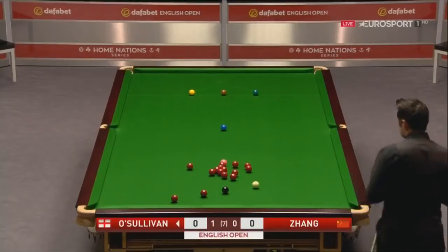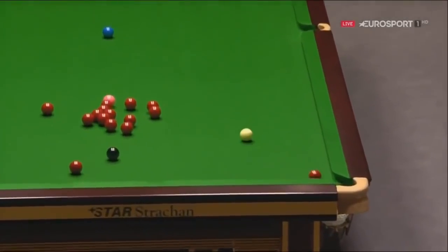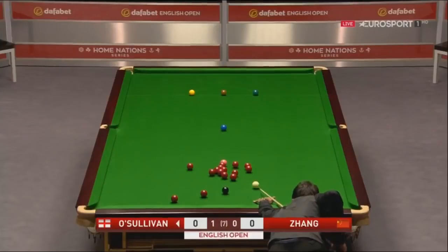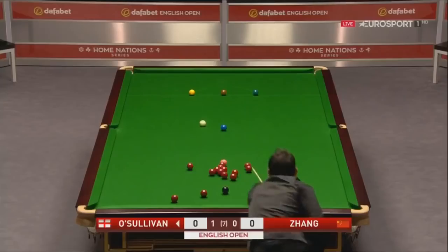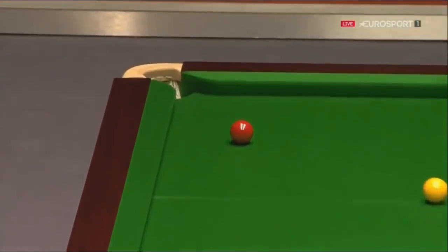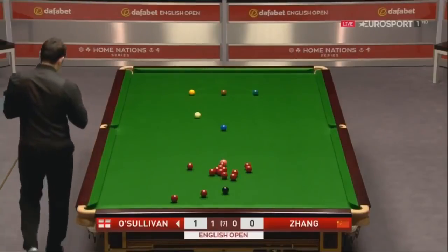Well, he's got away with the one behind the black, but he may have one to the yellow pocket. He wasn't sure, and neither were we, right up until the last roll.